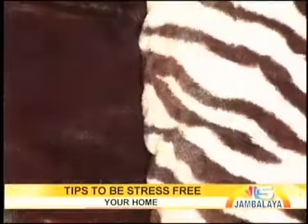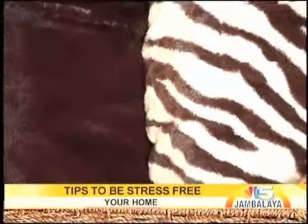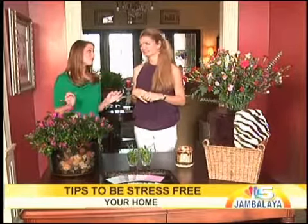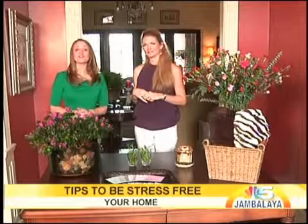Blankets are great to use anywhere in the house — cover up on the sofa, cuddle up. So those are just a few tips you can use in your house to de-stress. Thank you so much, I appreciate that, and I'm sure y'all do too. Maybe it can all help us de-stress just a little bit. Thank you for tuning in for another episode of Your Home.